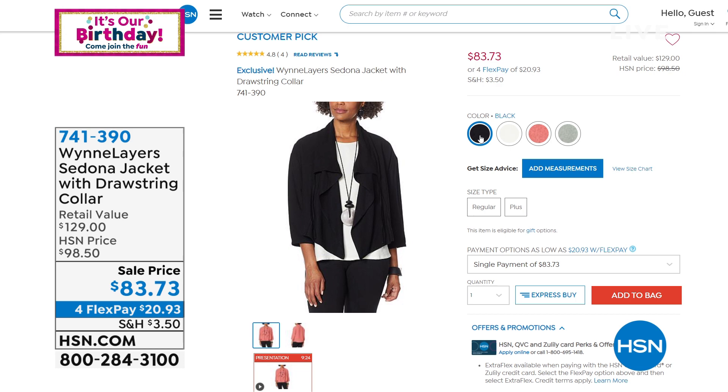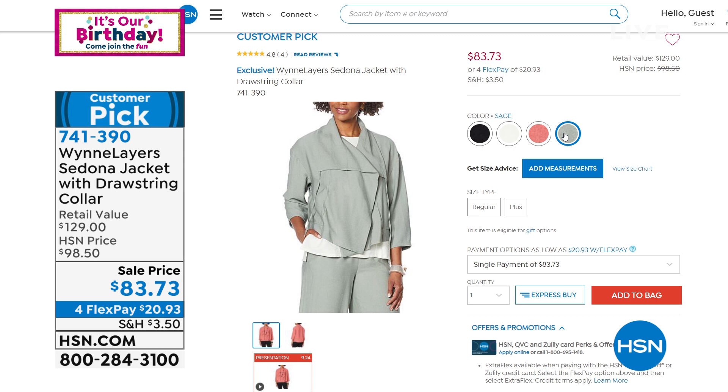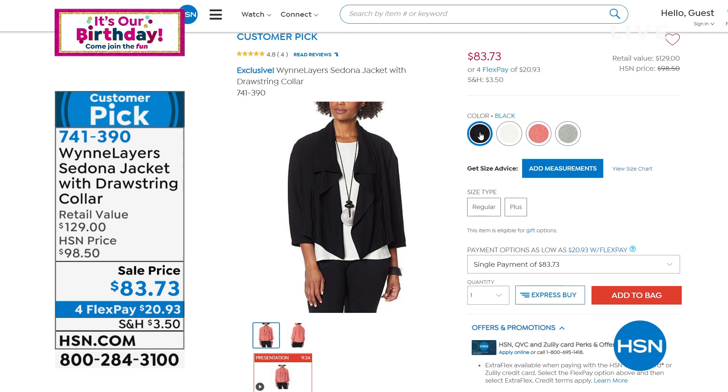This one is a sale price, which is always a plus. You've got your choice of black, cloud, geranium, and sage. It's a really great look — read the reviews. Extra small to 3X is how you order that one, and it's a beautiful layering piece that works with so many things you currently have or are picking up today.